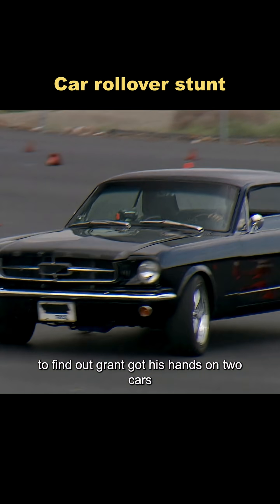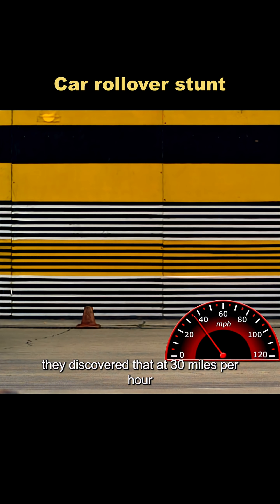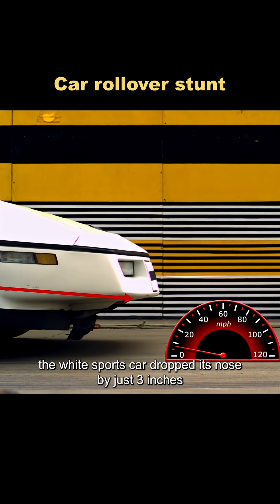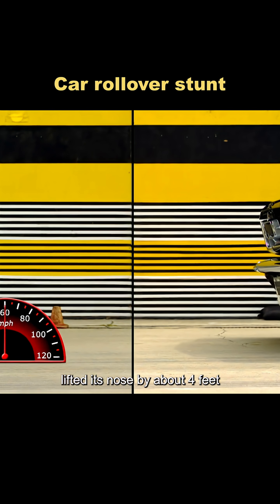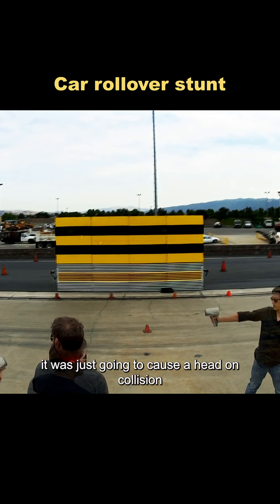To find out, Grant got his hands on two cars identical to the ones in the film. After a series of tests, they discovered that at 30 miles per hour, slamming the brakes on the white sports car dropped its nose by just three inches, while punching the accelerator in the black car lifted its nose by about four feet. With that much movement, the white car wasn't going to be a ramp — it was just going to cause a head-on collision.